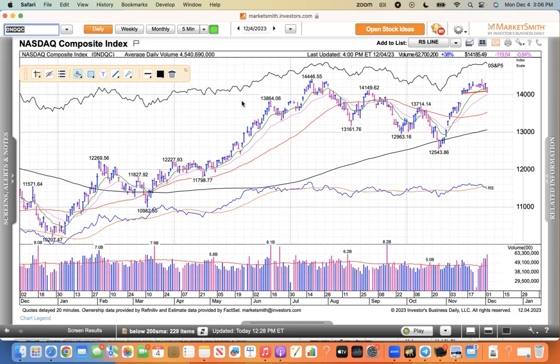I believe it's just a reversion to the mean trade where the QQQs were up nearly 45% this year, and the small-cap and mid-caps are struggling 5% or 6%. It doesn't take much to sell Apple or Microsoft — you can buy a whole lot of small-cap stocks with those $3 trillion companies.